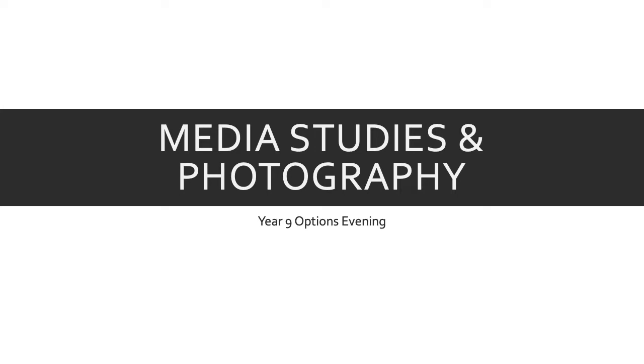I teach Media Studies alongside my colleague Mr. Simpson, and Photography alongside my colleagues Mr. Fletcher and Mr. Alderman.